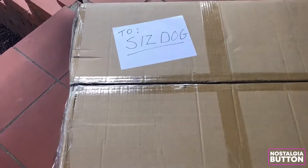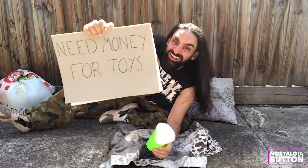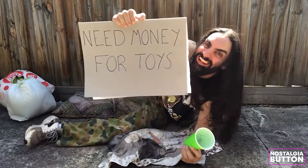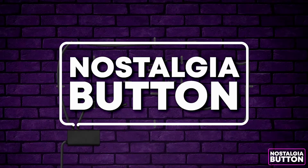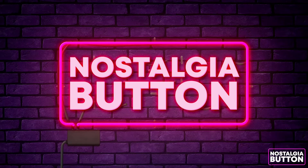I live in a box, but at least I chase the dream. I gotta intercept that package, all my wives will leave me, and I'll end up on the street. Nostalgia Button, let's hit it hard.